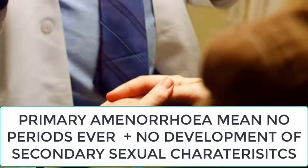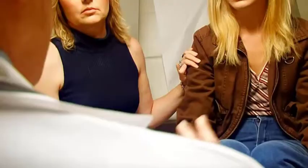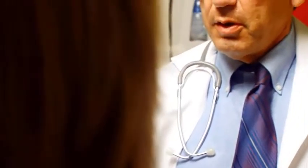The incidence is about one in a million. Here is a case: a 14-year-old unmarried girl was referred with complaints of primary amenorrhea and non-development of the breast. Her build was normal. Examination of her secondary sexual characters revealed no breast development, absent axillary hairs, and sparse pubic hairs. External genitalia was of female type.